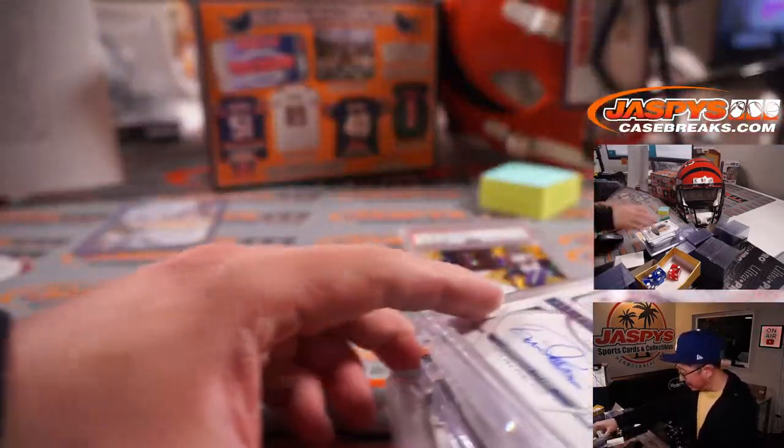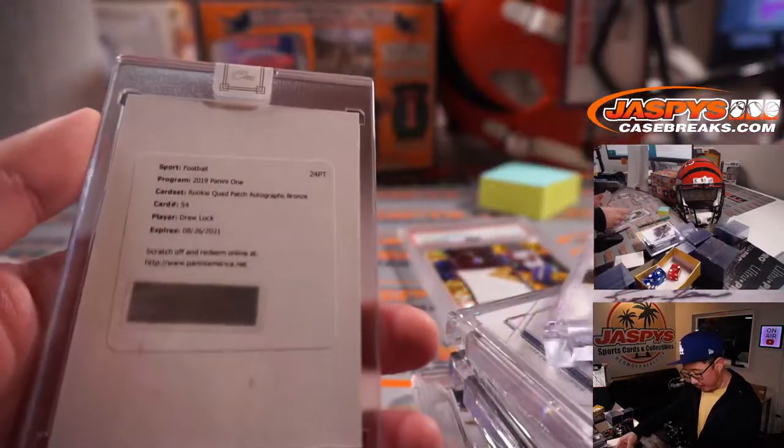Fitzgerald, Big Ben, Derrick Henry, Brett Favre.